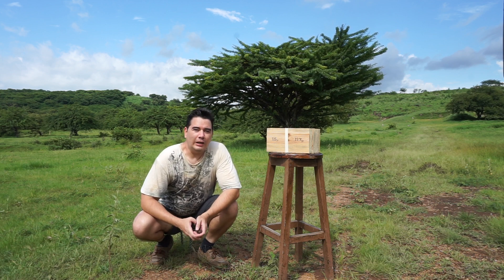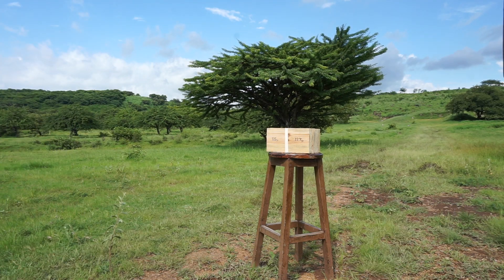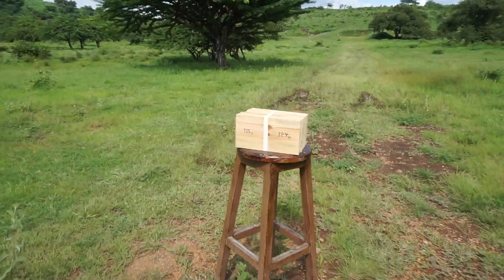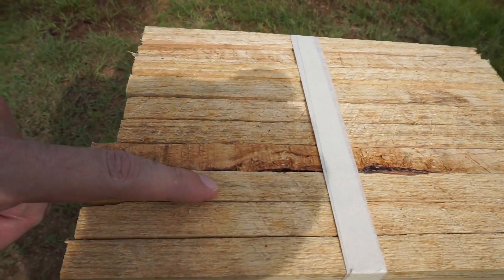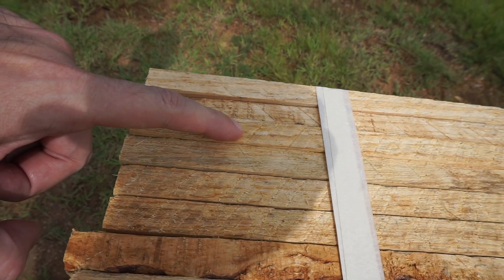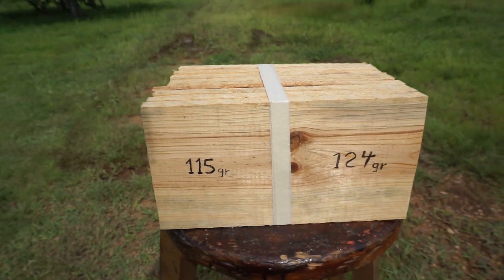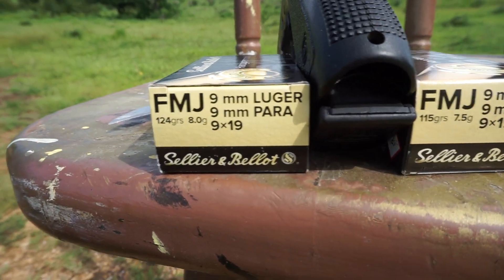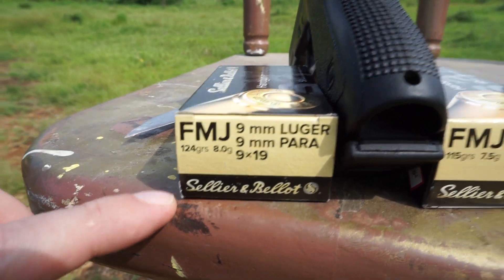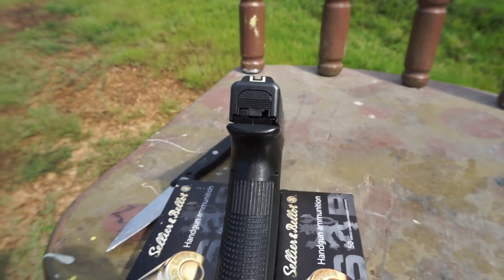My brothers, how do you do? Today we have 115 grain versus 124 grain — 10 boards. 124 grain versus 115 grain, Glock 17.